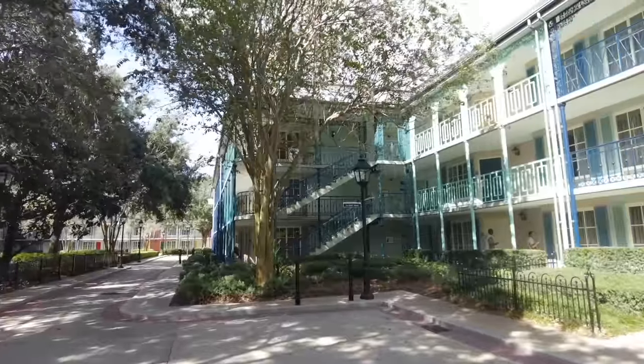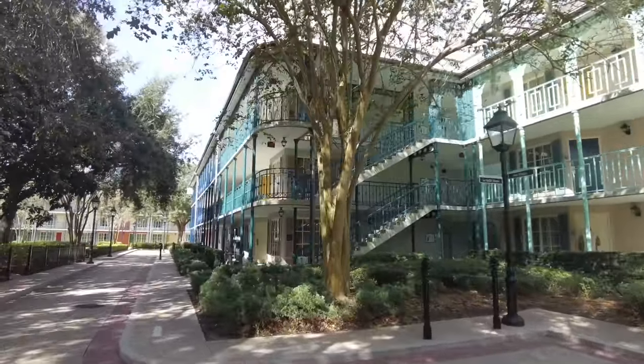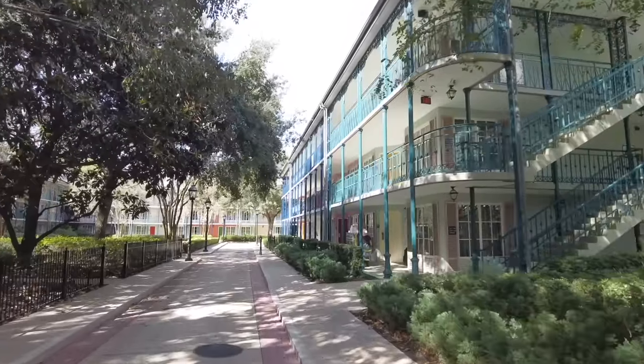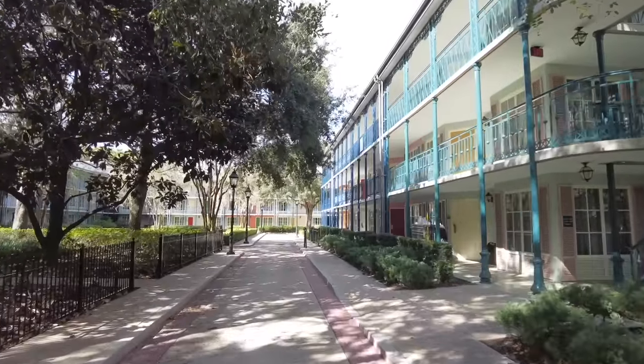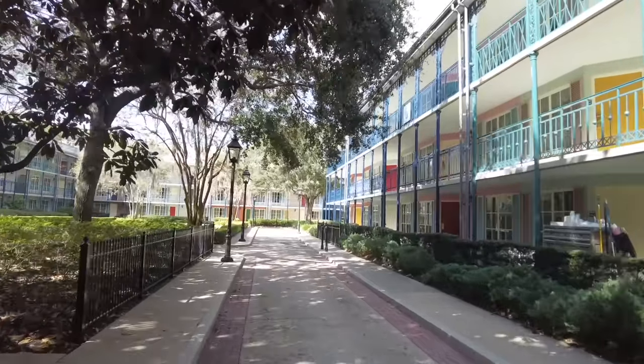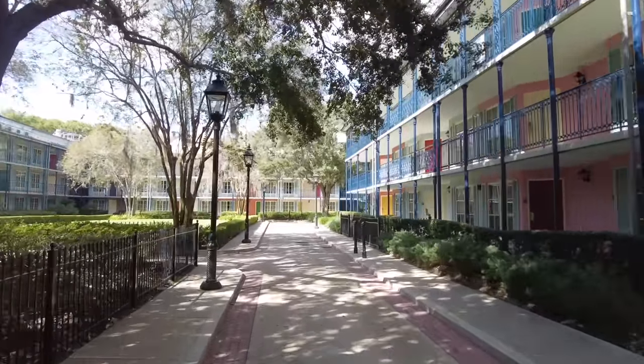As you can see, we are strolling past some of the guest rooms. This hotel does have external hallways, which is something to be aware of — you might get caught in the rain walking from the lobby building or the bus stop. But it is a really beautiful hotel, a perfect balance of feeling lively and also very serene. They've done such a great job encapsulating that French Quarter vibe.